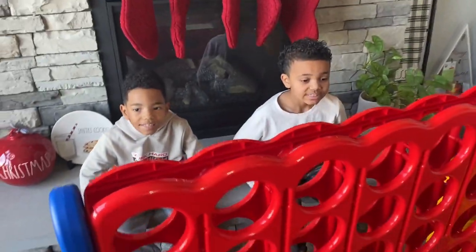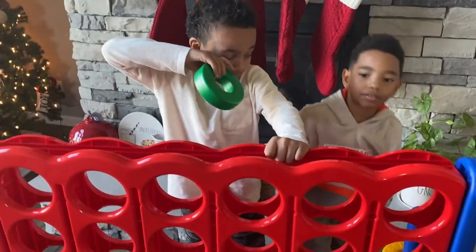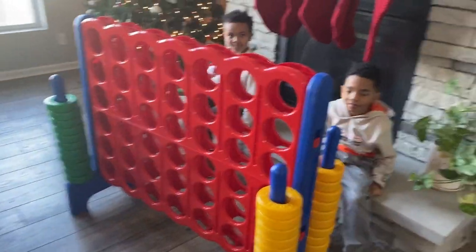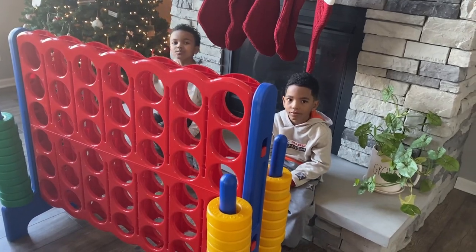Okay, so are you guys ready to play? Yeah! So what color? I'm yellow! I'm green! Okay, I have to flip it around! So do you guys know how to play? Yeah! So what do you have to do? You have to get four in the same one! Yeah, so you have to get four to win!